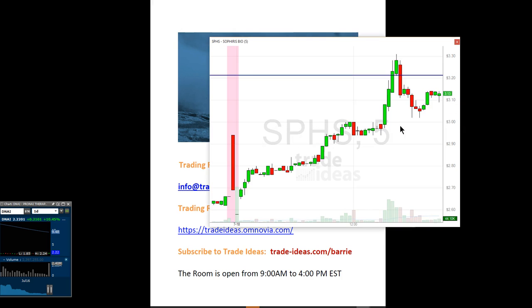SPHS is still hanging in there at $3.13. I'm in at $3.08. If it drops back down below $3.05, I'd probably get out of it. But right now I will hold on and see what happens.